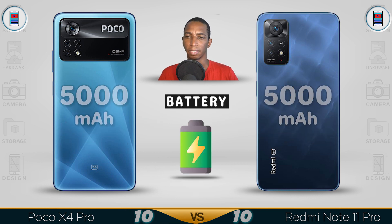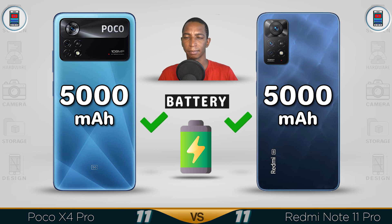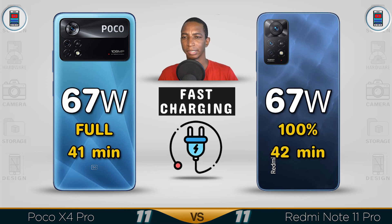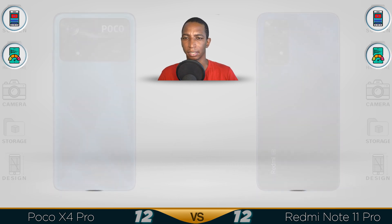The battery on both devices is 5000mAh. Fast charging: both are 67W. Even though the POCO claims to charge 1 minute less, effectively both are the same.